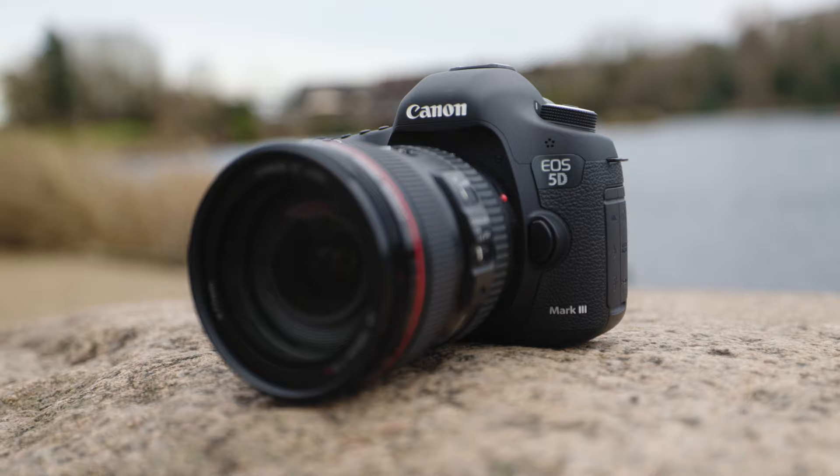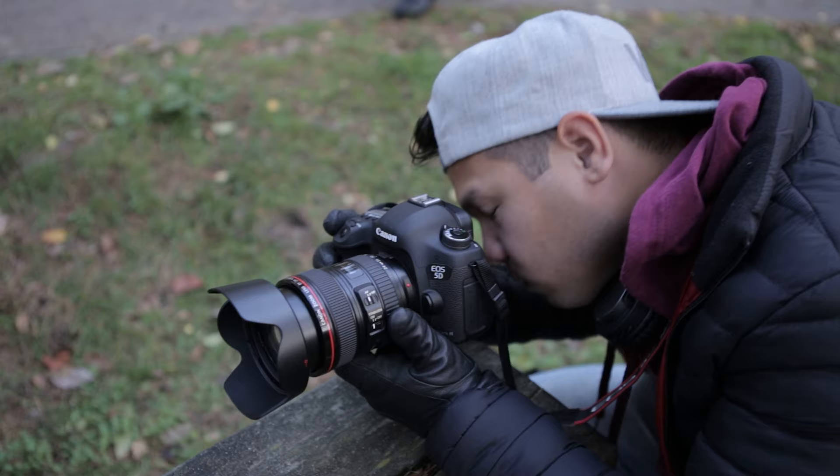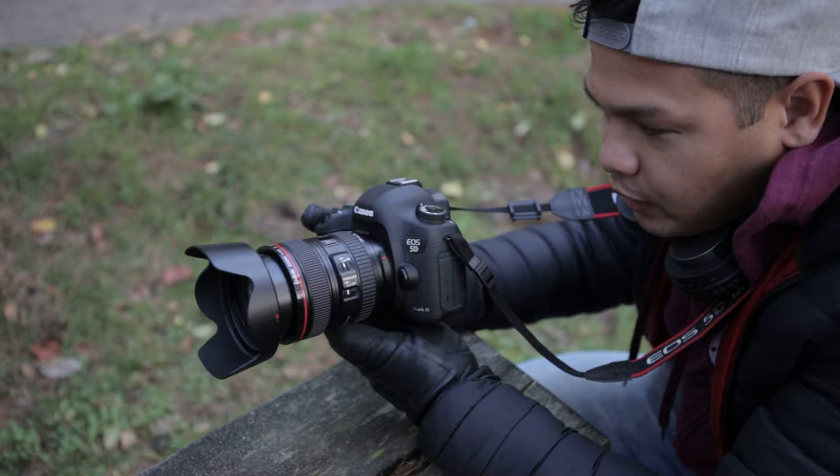The 5D Mark III actually turns 10 years old this year and it has certainly been part of the digital photo and video revolution. I've personally used my 5D Mark III for a variety of different projects through the years.